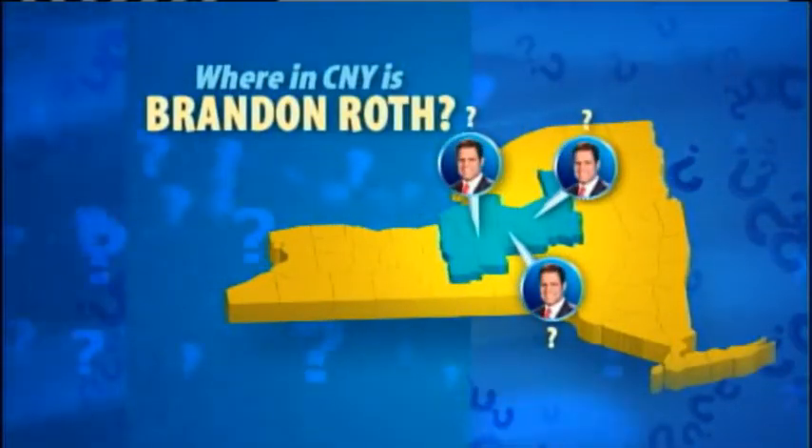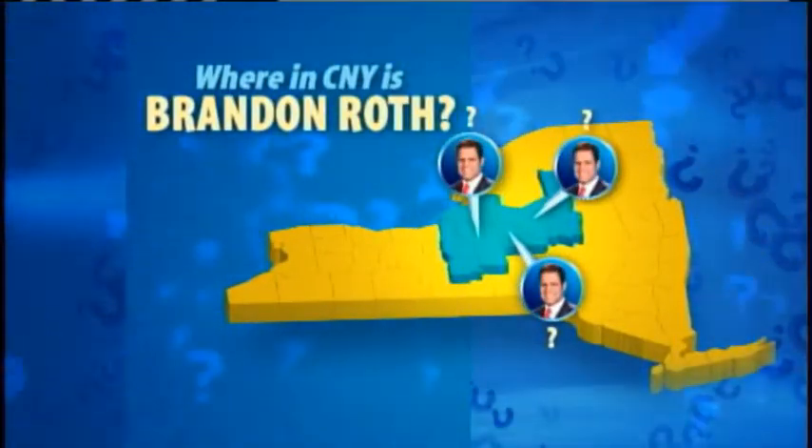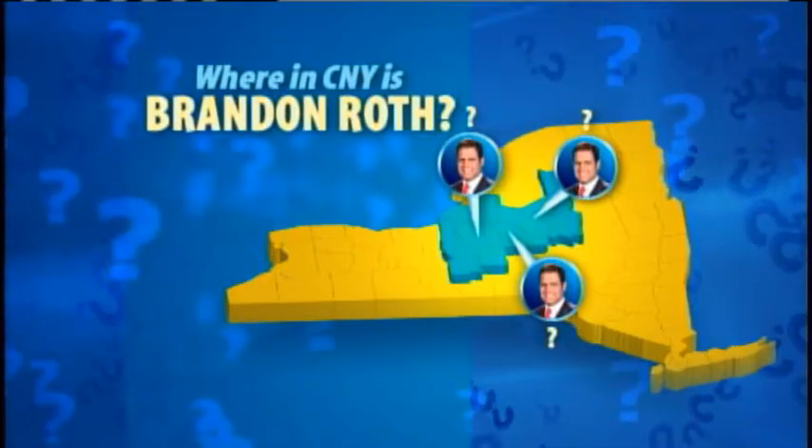This week we are featuring some places that make Central New York unique. It's called 'Where in Central New York is Brandon Roth?' This morning we gave you clues about where Brandon is right now, and it's time for the big reveal. Good morning, Brandon — where are you?